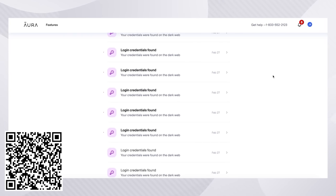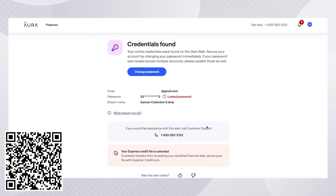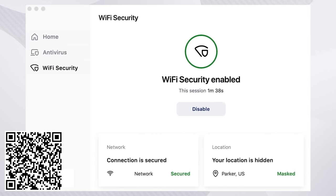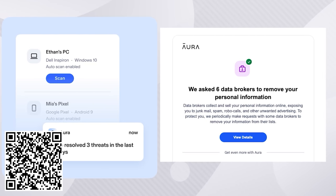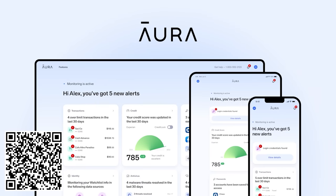The best part? Setting up Aura is incredibly easy. With one app, you can access parental controls, antivirus, VPN, password management, and more. Say goodbye to the hassle of downloading several different apps to keep yourself safe online. Aura has you covered. Don't let data brokers profit off your information any longer. Sign up for Aura today and take back control of your online presence. Use our code Aura.com/ToastyBros to get a 14-day free trial. That's Aura.com/ToastyBros.